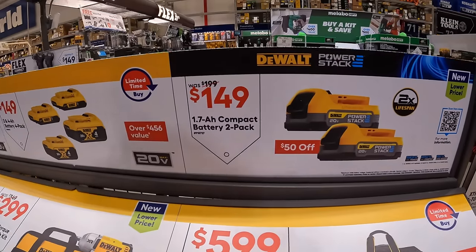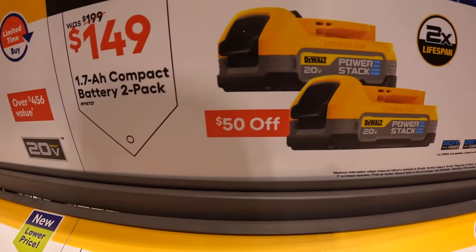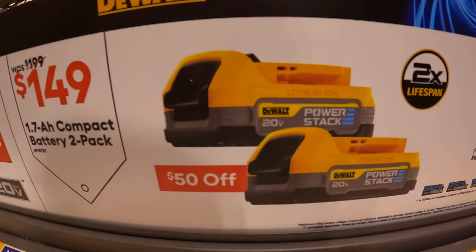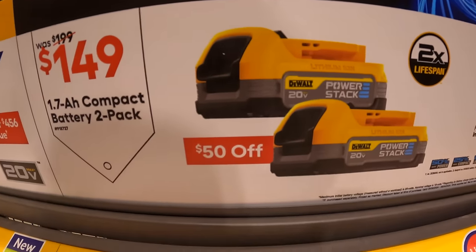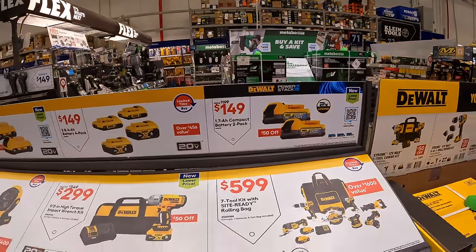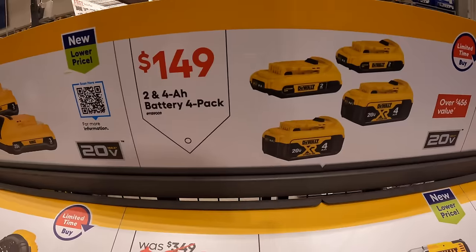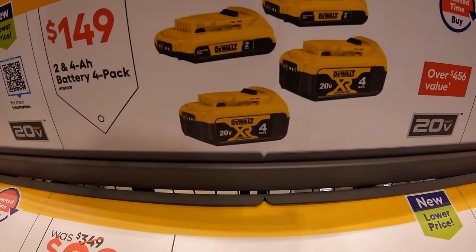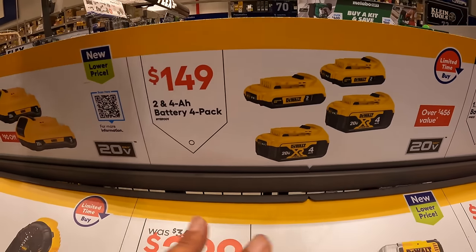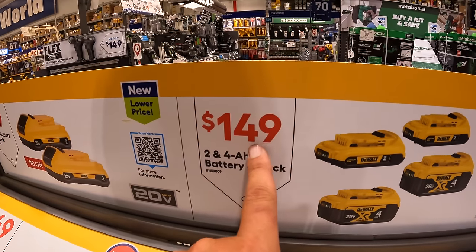Snag this deal while you can. This is $149, was $199 for a 2-pack of the 1.7-amp-hour PowerStack batteries. I love that battery — it is fantastic. They also have for $149 this 4-pack of batteries — two 4-amp-hour and two 2-amp-hour. Or for $99, two 3-amp-hour batteries with 21700 cells.